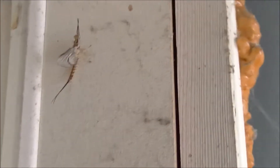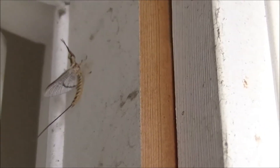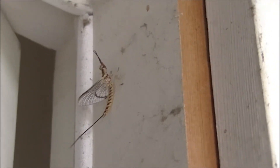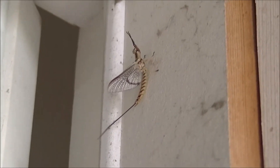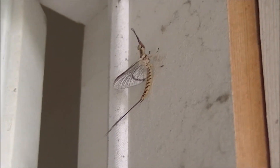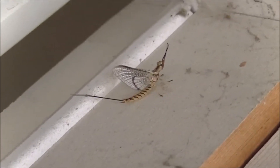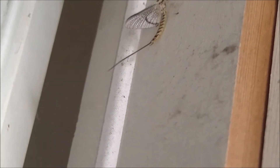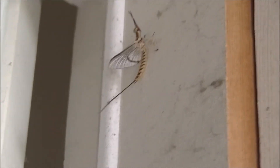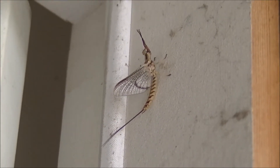I found this neat looking flying bug thing. I've seen these guys before, like many years ago — they swarmed into town, all over the sides of buildings at night under the lights. I don't know what it is. Does anybody out there know what kind of bug this is? Really neat looking, with the body and the big tail thing. I don't think they sting.